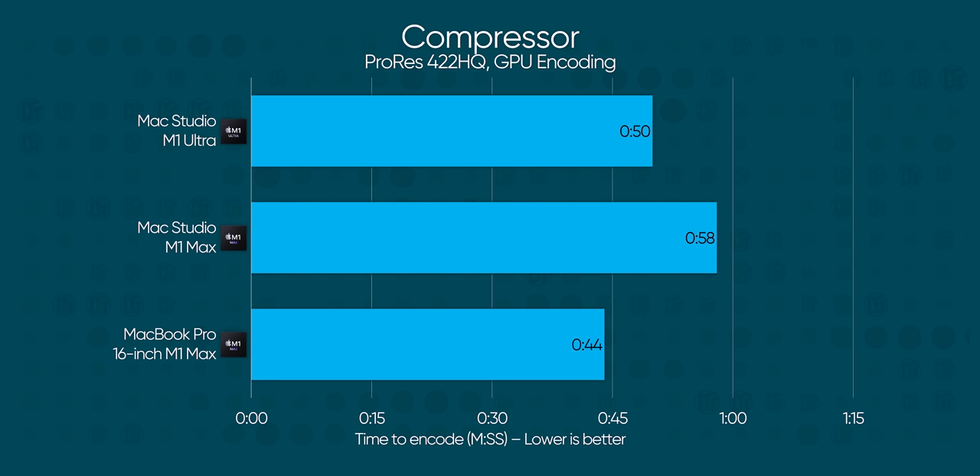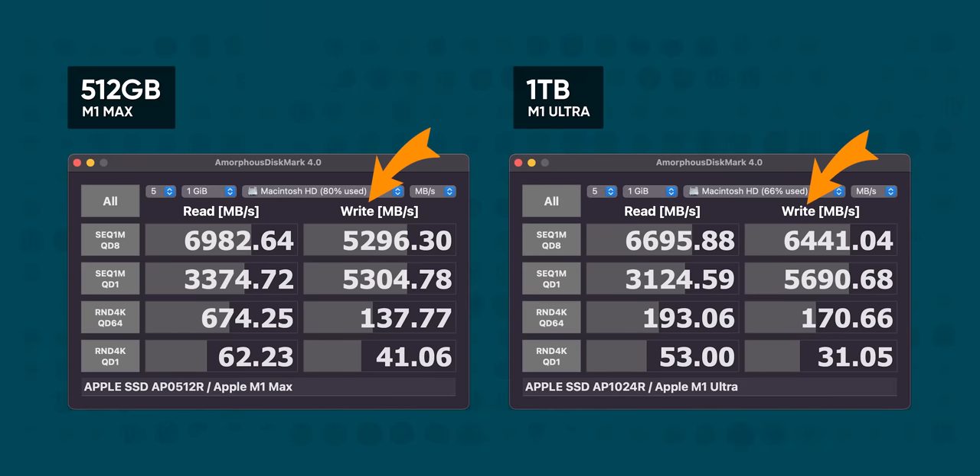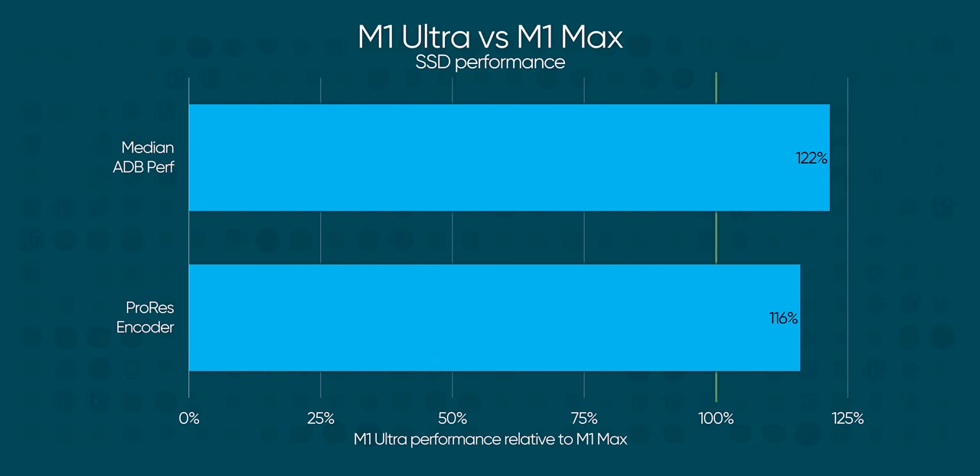To Apple's credit, ProRes is probably a more common target for transcodes from RAW, especially given the timeline performance we saw in Final Cut. But ProRes encoding time isn't materially different between our Macs — it turns out ProRes is more limited by how fast the SSD can write than how fast the encoder is. Our Ultra-equipped Mac Studio and MacBook Pro both have 1TB of storage, while our base-model M1 Max Studio has a 512GB module. The bigger SSDs boast much better write performance, and the difference in ProRes encoding performance roughly corresponds to the difference in write speeds. Moral of the story: avoid the base-tier storage option.